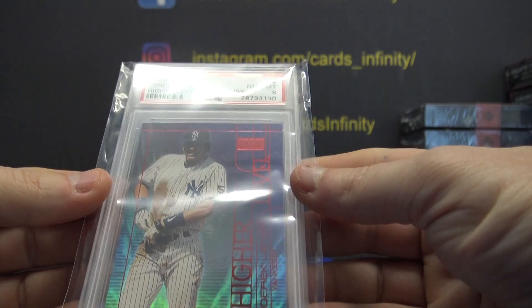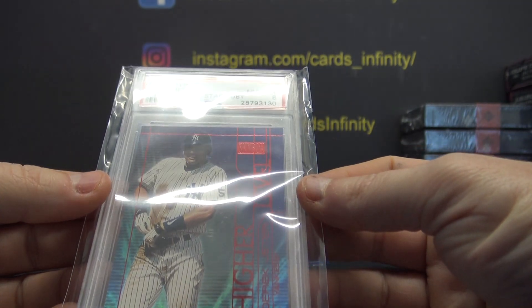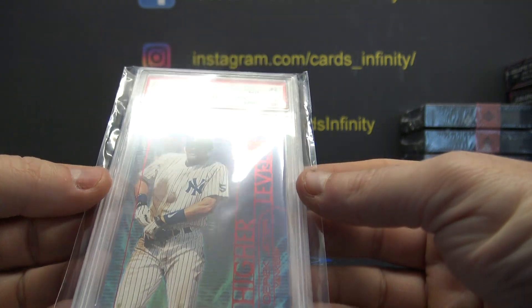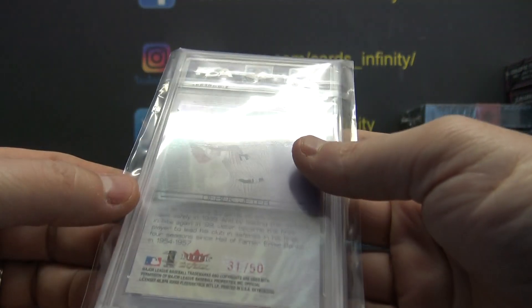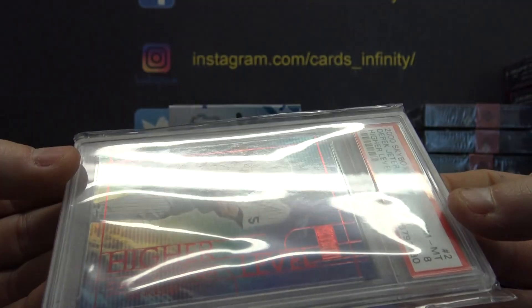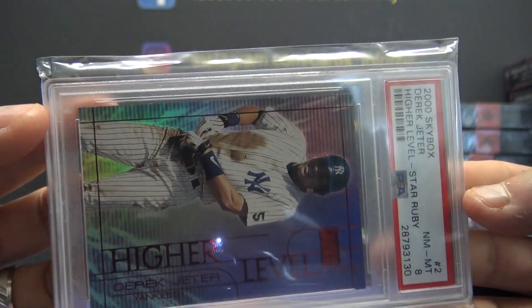It is a 2000 Skybox Derek Jeter Higher Level Star Ruby, Near Mint 8, number 31 of 50. You got a Jeter Higher Level Star Ruby.